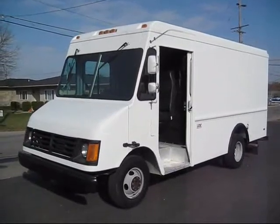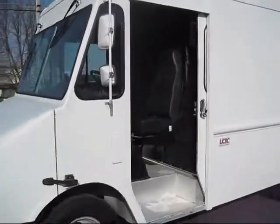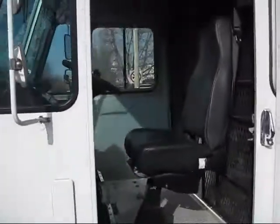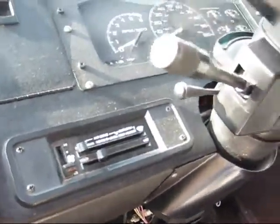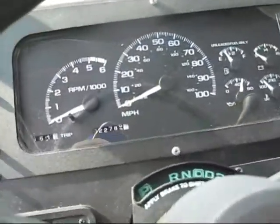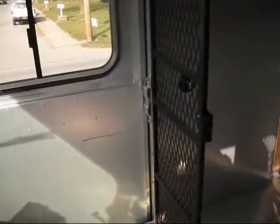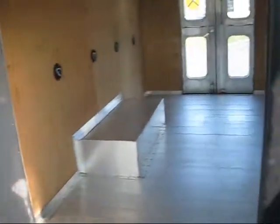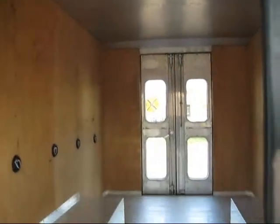Here's a 2000 Chevy step van — 12 feet of cargo area, only 22,000 miles on this truck, former government-owned. It does have factory air conditioning, AM/FM cassette, both driver and passenger door. Very clean interior and exterior, very well taken care of, with like-new tires up front.